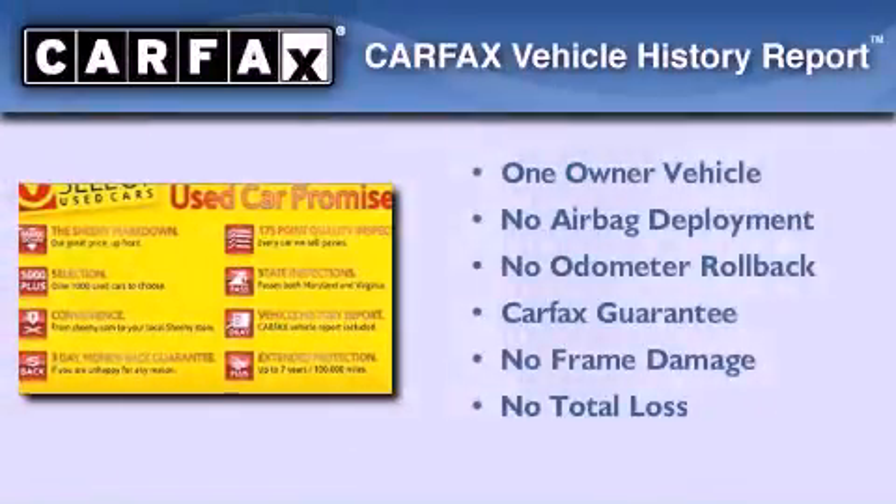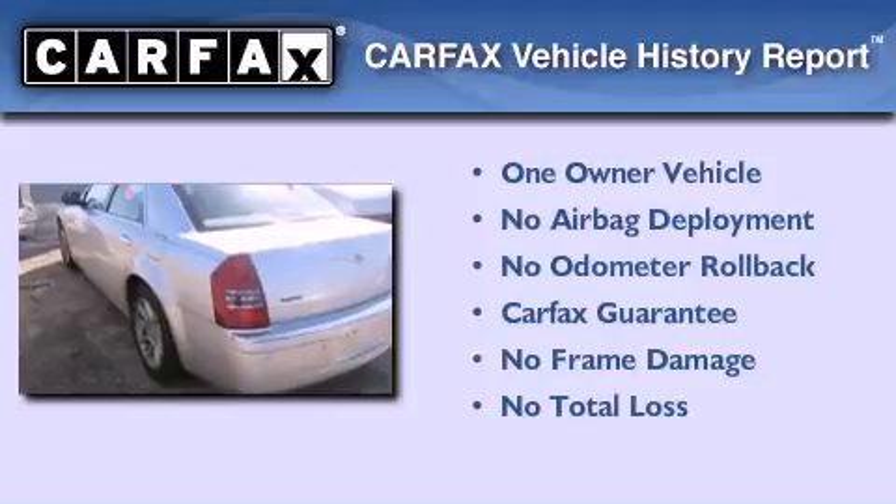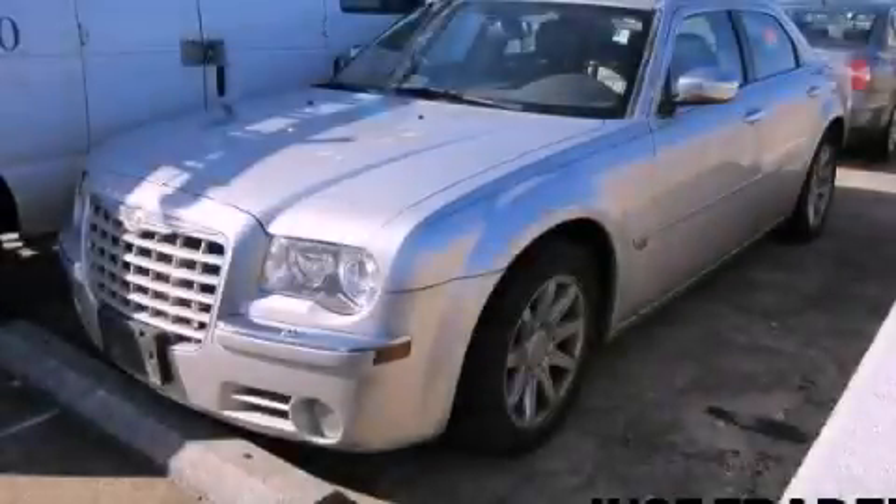This Chrysler has had only one owner and it qualifies for the Carfax buy-back guarantee. This automobile won't last long at this price. Call and arrange a test drive now.